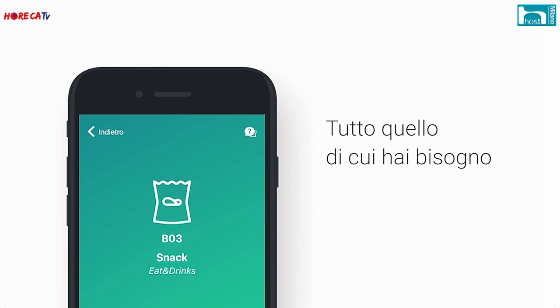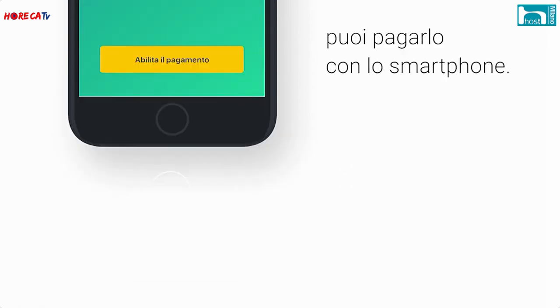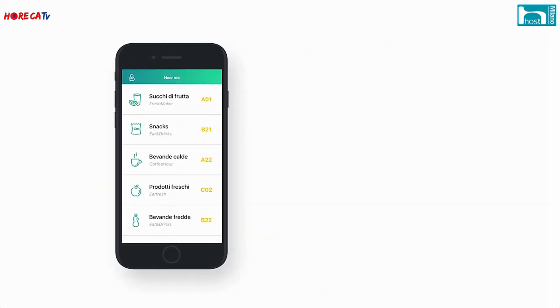In questo modo il gestore può capire dove, quando e che tipo di problema c'è sulla macchina, e può agire, ottimizzare i viaggi del manutentore e sapere in quale momento la macchina deve essere sistemata. Ci può essere un problema di contante, un problema di intasamento di contante, un problema di malfunzionamento. L'utente è anche invogliato a mandare una richiesta di assistenza perché grazie all'app può ricevere un rimborso in tempo reale.